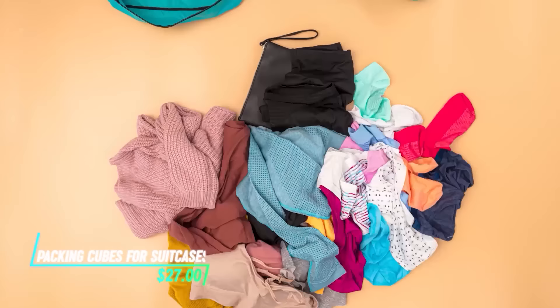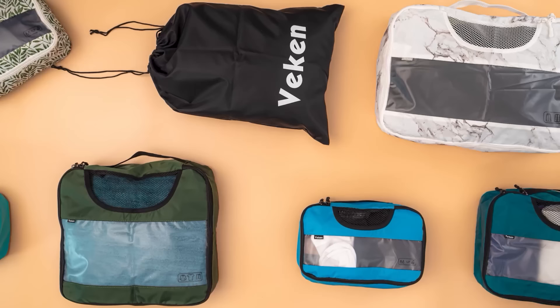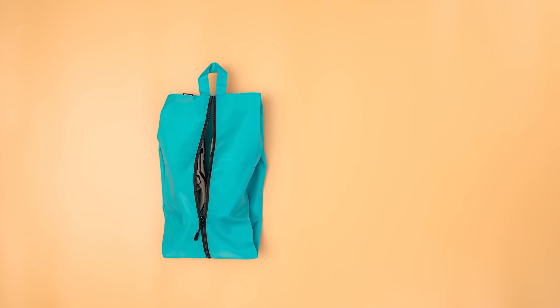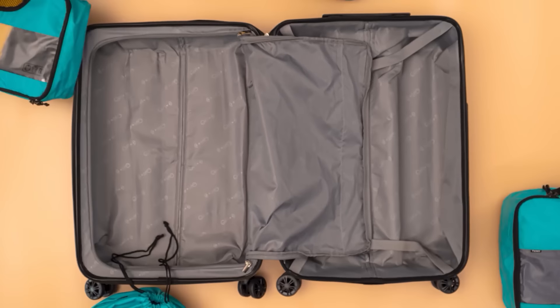These packing cubes are designed to organize and separate items inside suitcases efficiently. They help keep clothes and belongings neatly arranged, preventing them from shifting during travel. Each cube is used for different categories like clothing, accessories, or toiletries, making it easier to find items and maximize suitcase space.